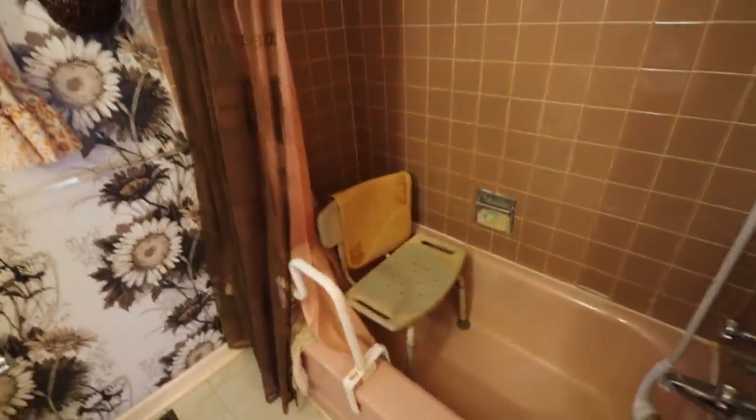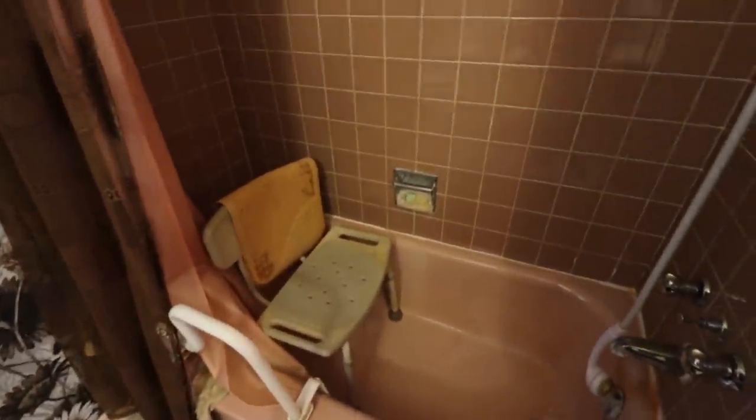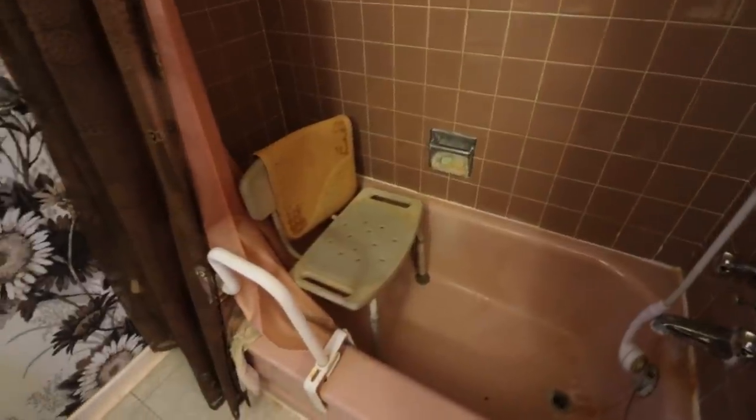That's a 60s bathroom. Oh my gosh. I definitely think there was someone older, maybe disabled. They probably lived here since it was new, if I had to guess. Someone could have bought this house back 50 or 60 years ago, and you're living in it your whole life — it's probably the case here. Look at the pink and brown tile — that's really cool. Pink tub with brown in there.